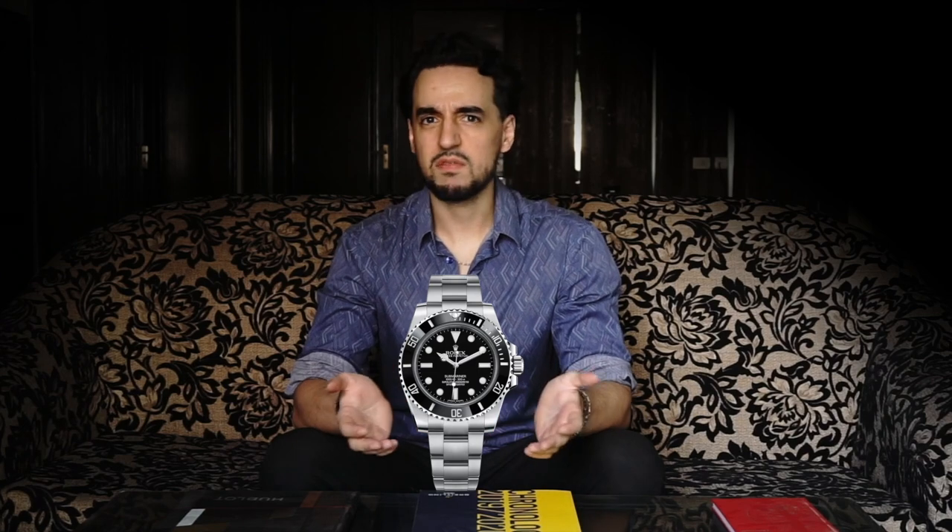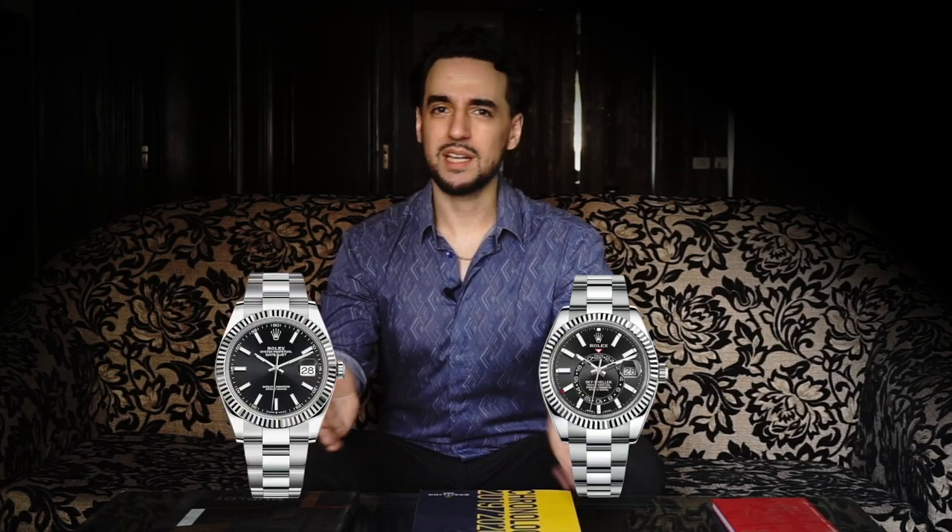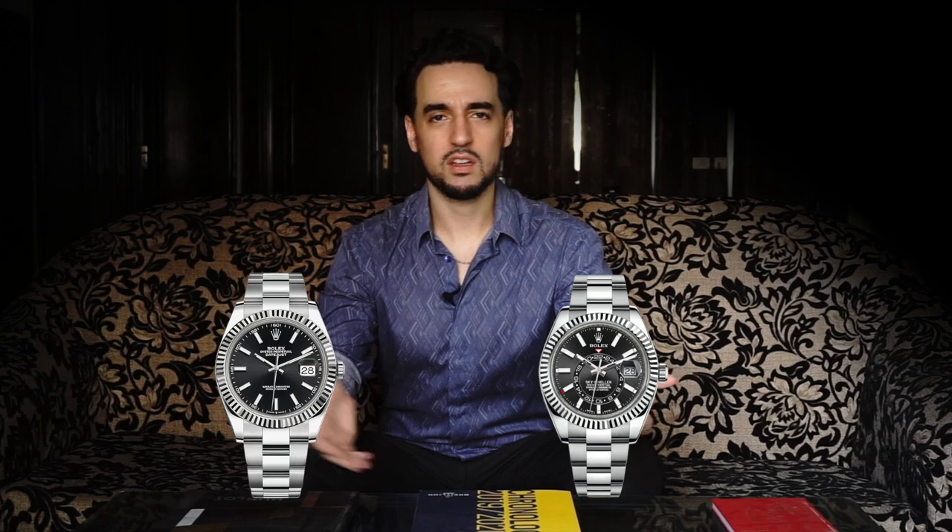If you look at the modern Submariner, it's definitely changed a lot since the original, but if you put a 16610LN next to a Submariner from the 50s or 60s, you'll tell right away — those are both Submariners, those are both Rolexes. Even someone who doesn't know about watches will see they're from the same brand. It's the same case with the Sky-Dweller. You put it next to a Datejust and you'd think it's just a bigger version — it carries a lot of those traits that are so quintessentially Rolex.